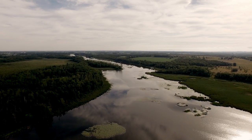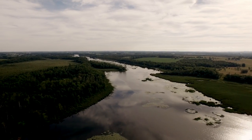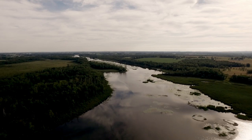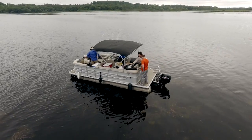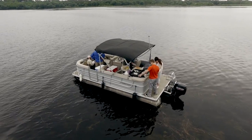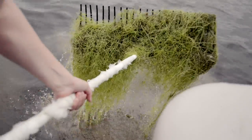Lake Scugog is a headwater lake for the Trent-Severn Waterway. What this means is that Scugog is intimately connected not only to other lakes in the Trent-Severn, but also to the Great Lakes system. Invasive species that come into Scugog or into the Great Lakes waterway are free to move around without very many barriers to their movement.